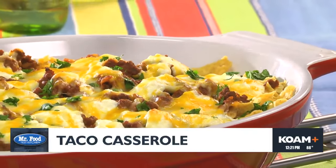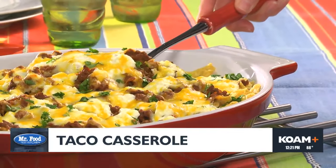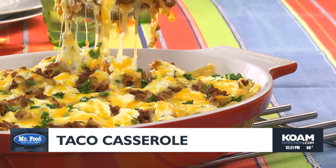We'll layer everything one more time and into the oven it goes. When it's heated through and the cheese is melting delicious, get ready for an all-in-one casserole that is bursting with goodness, layer after layer.